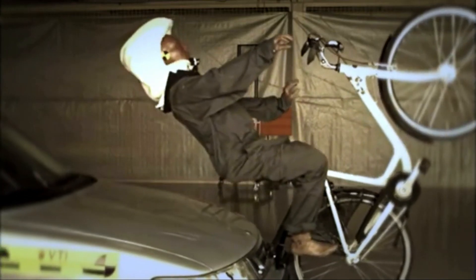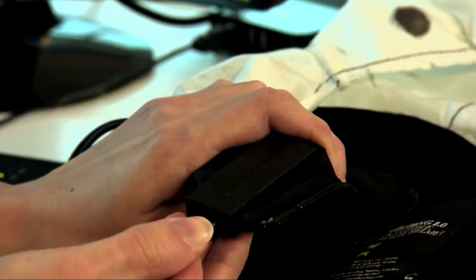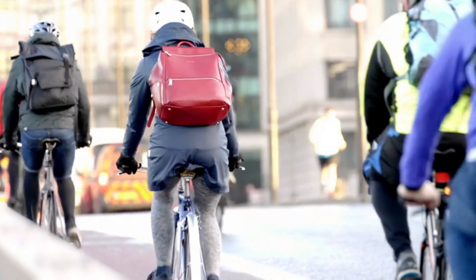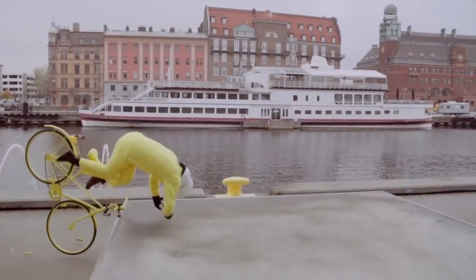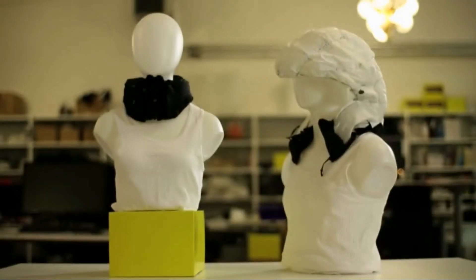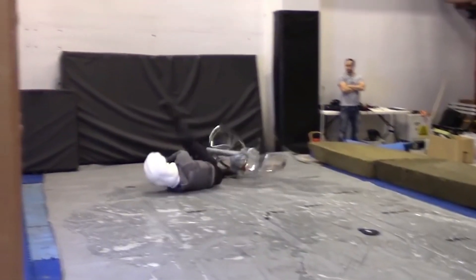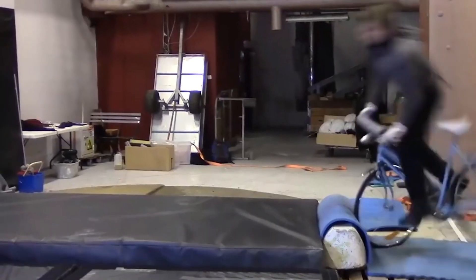If the sensors detect a sudden change in movement or acceleration suggesting a potential fall, they trigger the helmet's inflation mechanism in a fraction of a second. This rapid inflation creates an extra layer of cushioning around the cyclist's head, absorbing more impact and potentially preventing life-threatening injuries. The self-inflating bike helmet represents a significant leap forward in cyclist safety, giving cyclists peace of mind as they navigate the roads.